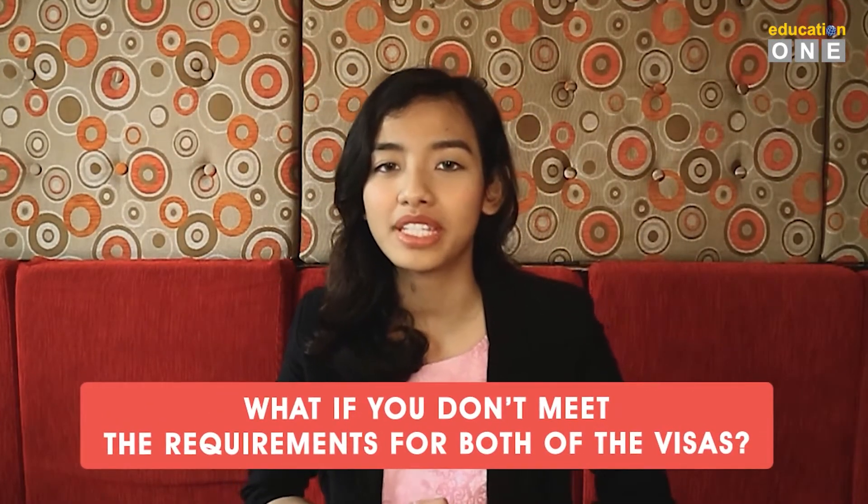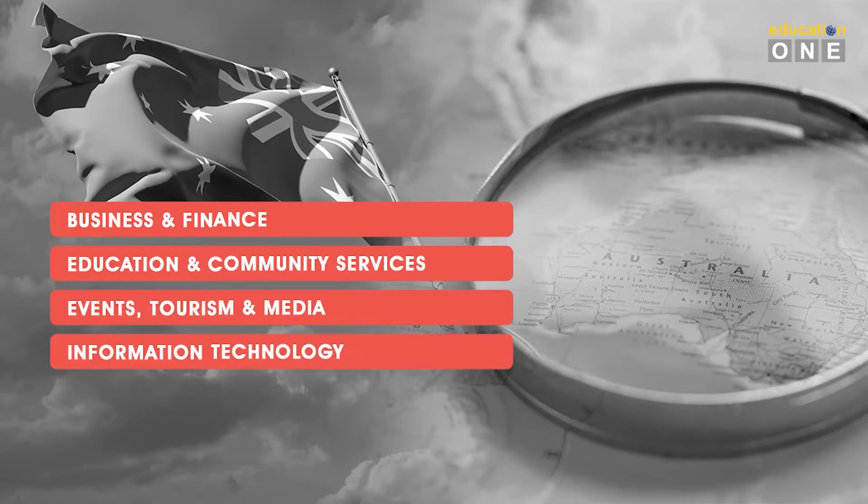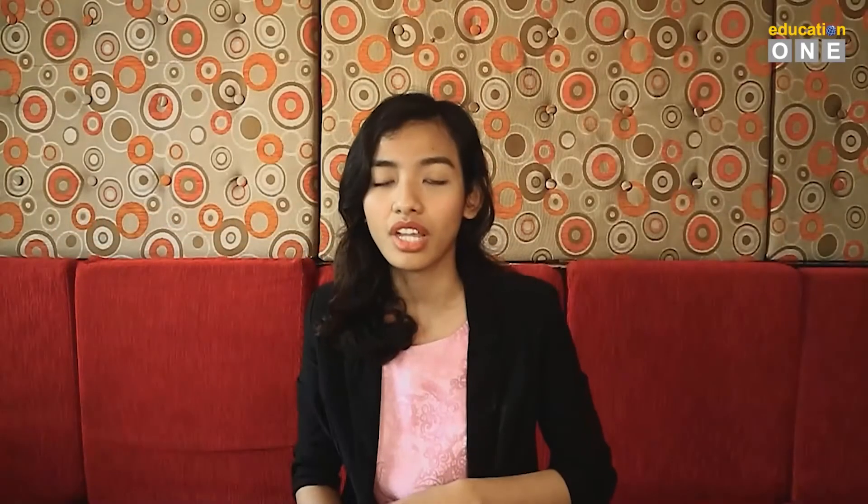The next big question will be: what if you don't meet the requirements for both of the visas? Don't surrender — you can still find a suitable degree that matches your career path and apply for another student visa extension in Australia. For non-trade qualifications in Australia such as business and finance, education and community services, events, tourism and media, information technology, retail services, and fashion design and merchandising — don't worry, you still have opportunities. You can apply for a student visa extension and gain a higher qualification by taking a bachelor's degree in the same or a related field, or take other vocational courses to build your current skills, or get a company to sponsor you and apply for a visa under sponsorship in Australia.